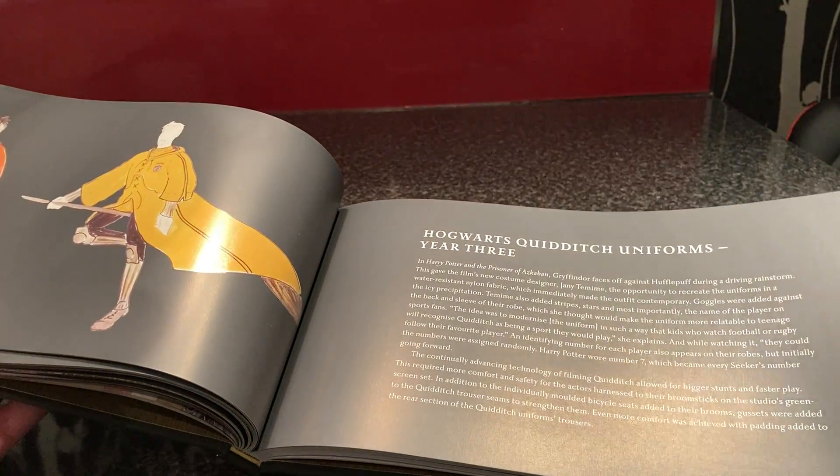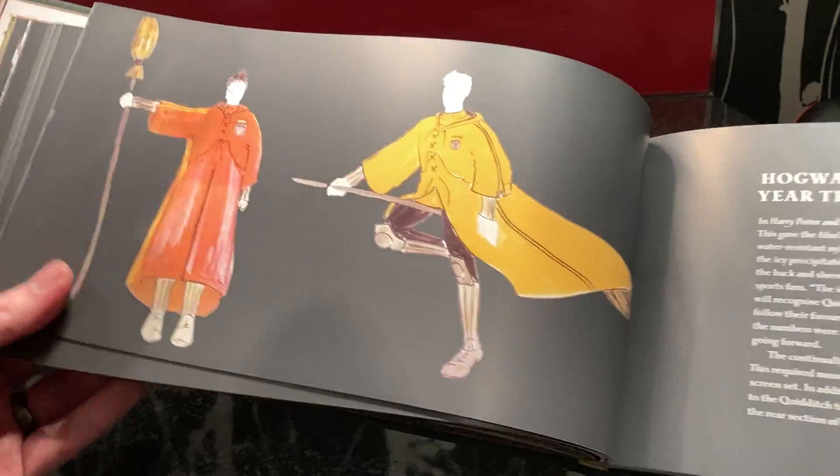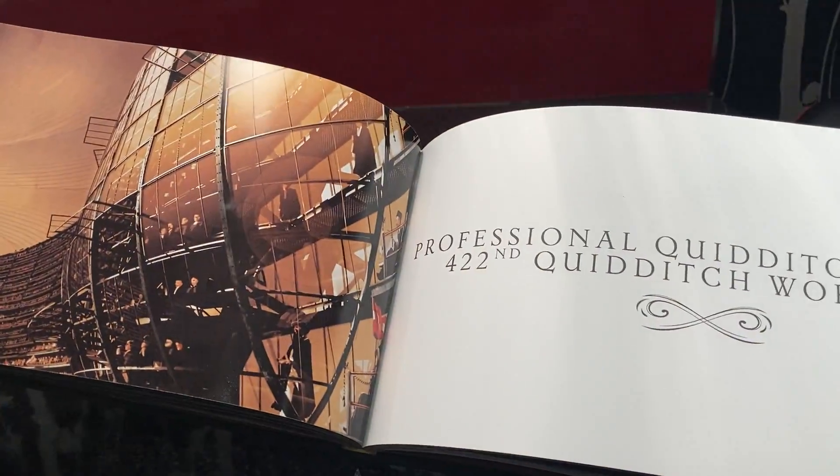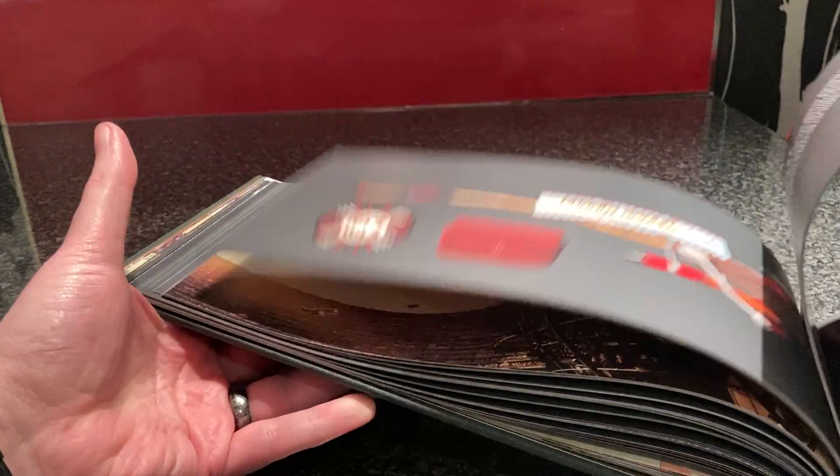Here are Hogwarts Quidditch uniforms — oh, that's really cool. So it talks about the Quidditch uniforms, meaning it doesn't just cover the broomsticks, it covers the uniforms as well. And then all the moments that were used in the film.